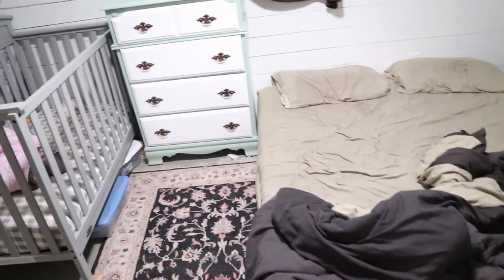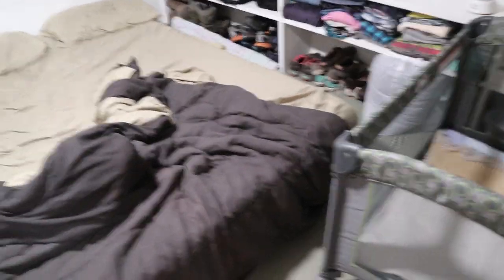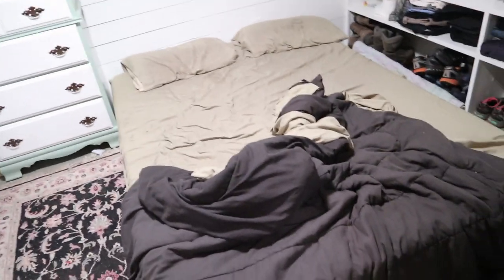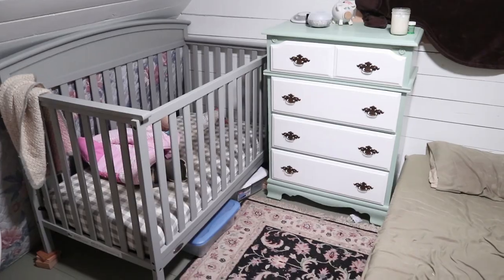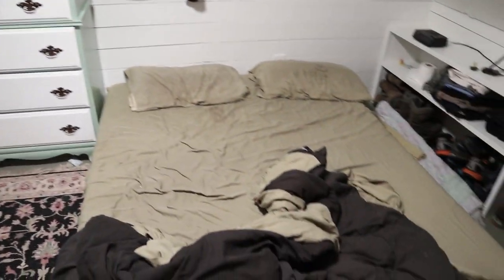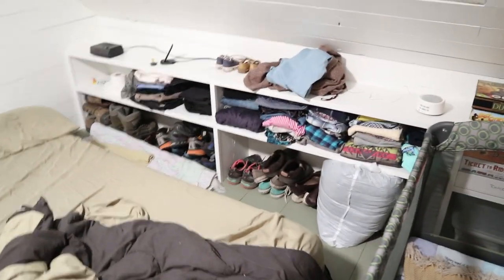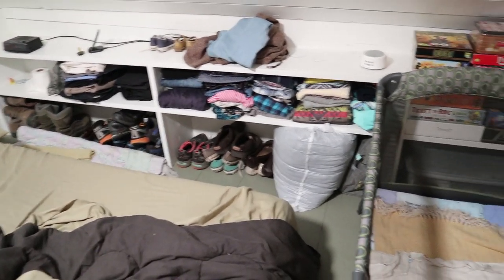For the last two nights all four of us have been co-sleeping in this tiny little bedroom upstairs because we're remodeling our master bedroom, and our other bedroom is used as our food storage room. So Sophia sleeps over here — this has been her room for a long time so she's used to it. We have our big queen size bed here and then the playpen for Dimitri, and a lot of storage. Here's all of our clothes that hang in the closet and our shoes.